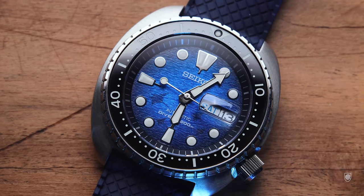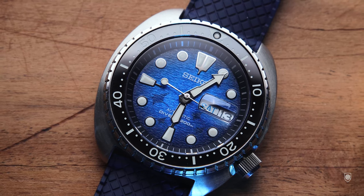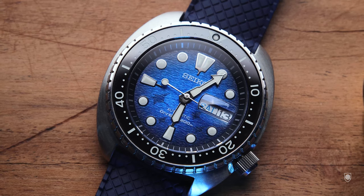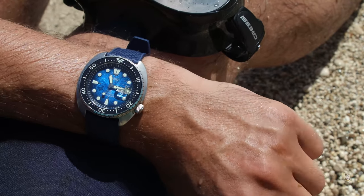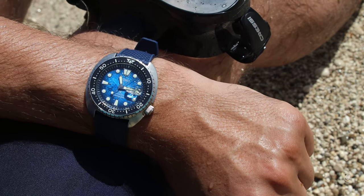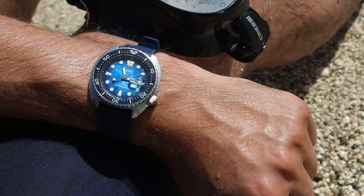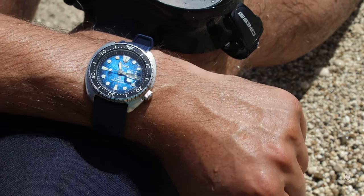But if you put enough light on the dial, everything turns to be positive all of the sudden. The fumée or the dark gradient to the bright blue provides a good feeling overall in ideal light conditions. So when I took it with me in Greece for various photo sessions, I simply enjoyed it. Because despite the beautiful dial, the platform is very comfortable and lightweight, no matter if we're talking about the bracelet or the rubber strap.